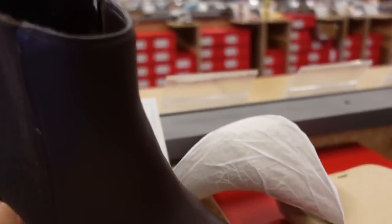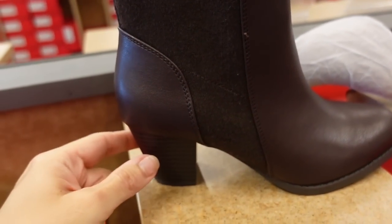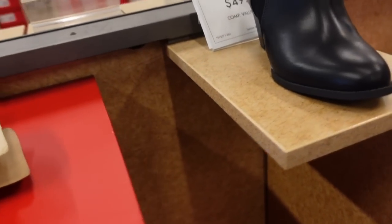These boots are also new from Kelly and Kate. This one is the almond toe. It has this felt-kind-of fabric detailing with the chunkier heel and then the zipper on the side. In brown, also in black, and they're $49.99.